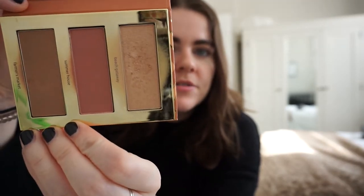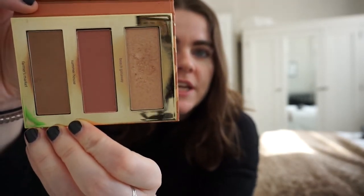This is the Tarte Hamptons Weekender contour palette. It has their highlighter in Beach Getaway, their blush in Summer House, and their contour bronzer in Farmer's Market. I use this every single day because it's really natural-looking and I love the colors — they're not too dark and noticeable.